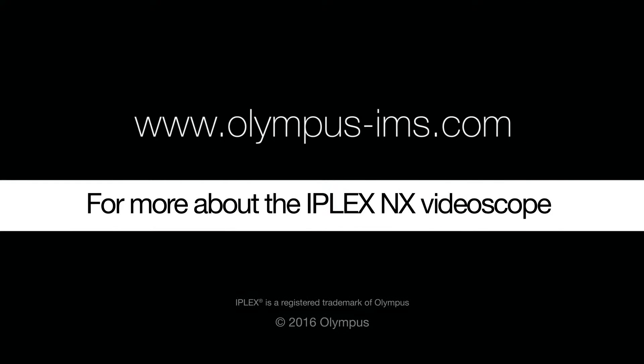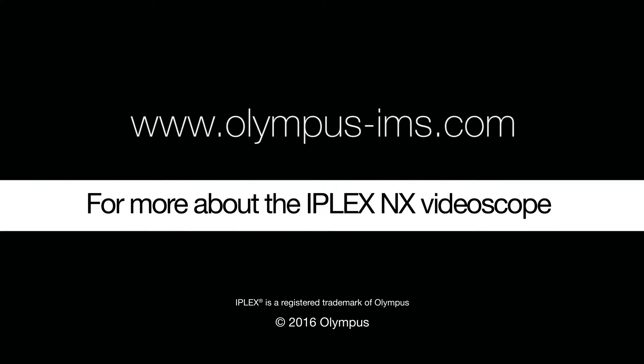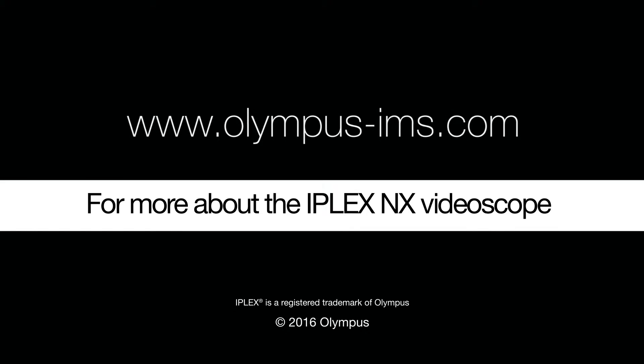Contact your Olympus representative to see how the iPlex NX VideoScope can help you make the most of your time. We'll see you next time!